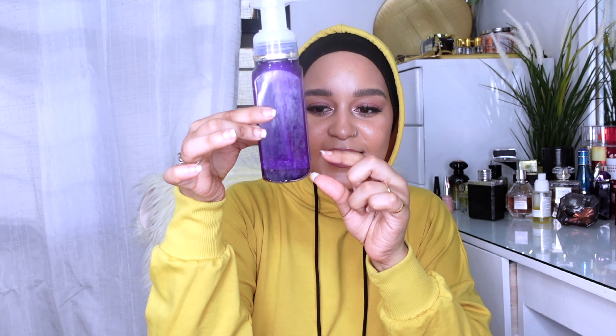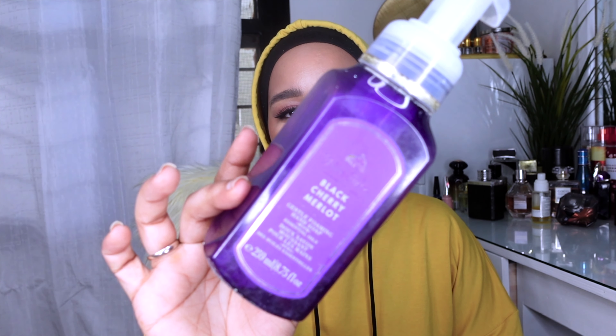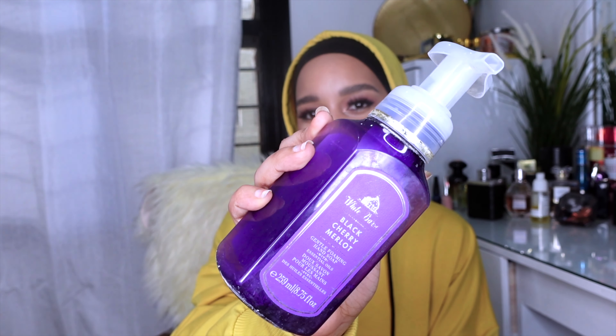This next one is an honorable mention — it's nearly gone. Don't worry about the mark on it, it's clean. My house has salt water that stains everything. This is from Bath & Body Works, Black Cherry Merlot. There's not much to say — it's nice and cleansing for your hands, not drying at all, has essential oils. It comes out as a foam, not a liquid. I adore it and the way your hands smell afterwards.